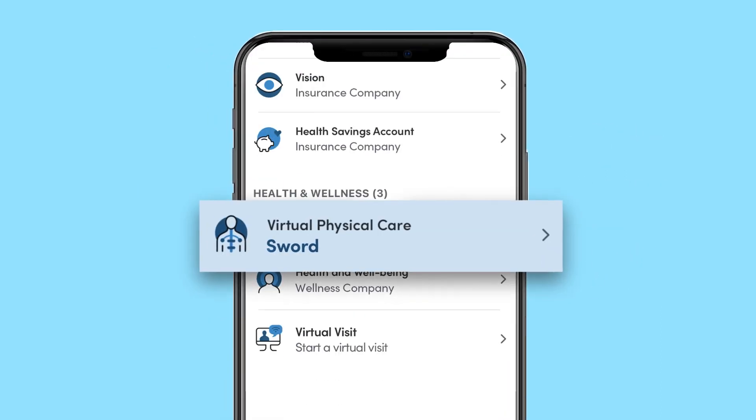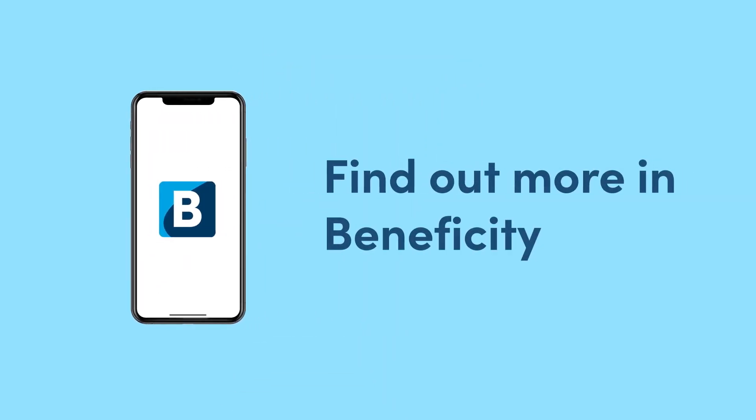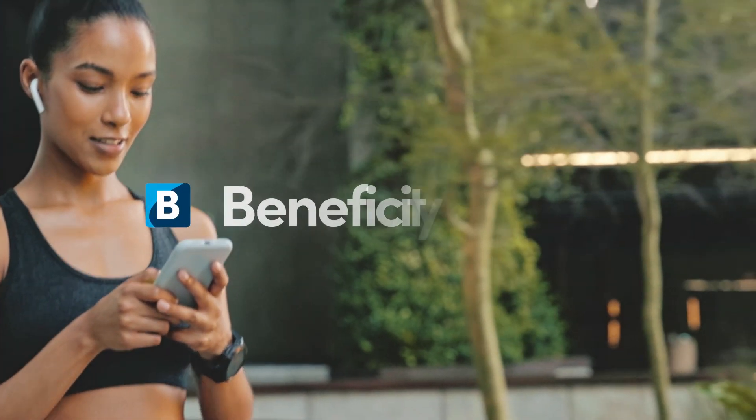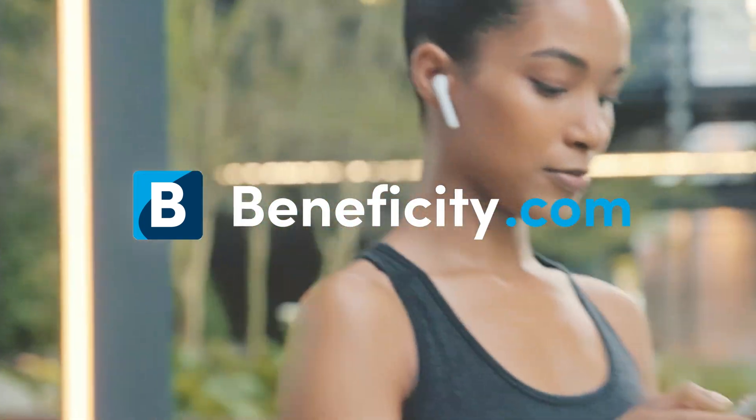And it's all available through S.W.O.R.D., which is part of your Highmark coverage. Find out more in Beneficity. Start your journey to living pain-free today. Download the Beneficity app or visit Beneficity.com to enroll in your virtual physical care program today.